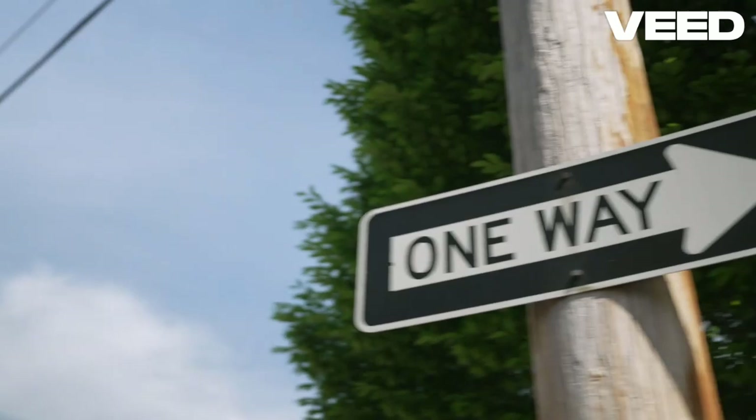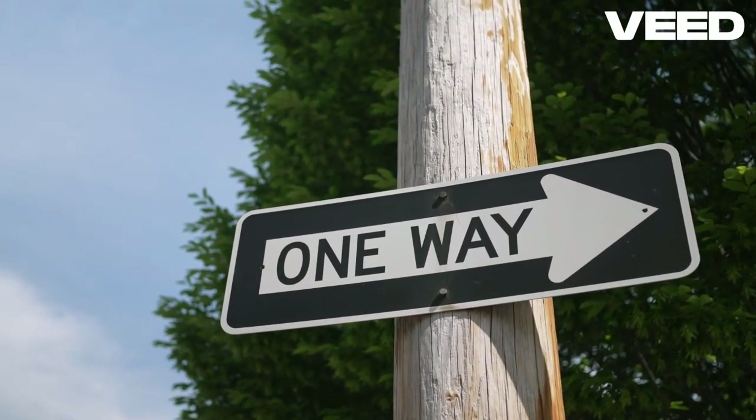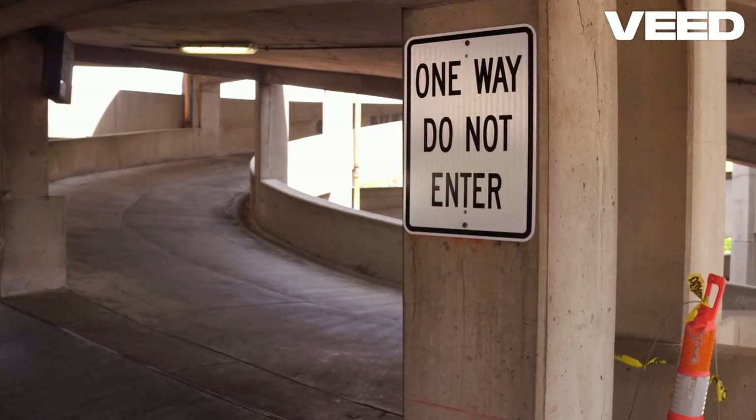And who can forget about the dreaded one-way signs? If you see one of these bad boys, you better believe it — it means traffic only flows in one direction on that road. Don't be that person going the wrong way and causing chaos.